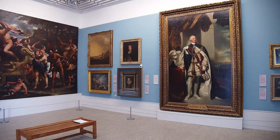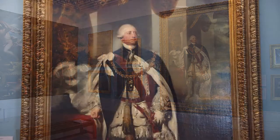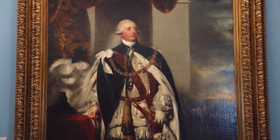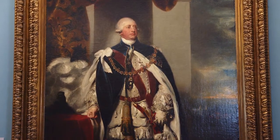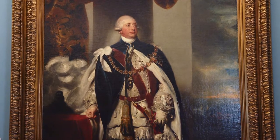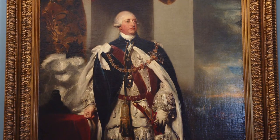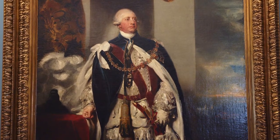The King is shown full length standing in the centre of the picture. His is a very imposing life-size figure. He is facing us but his face is turned slightly to his left. He is wearing the clothing and regalia of the Order of the Garter, which is the highest order of chivalry in England and was founded by King Edward III in the 1300s.